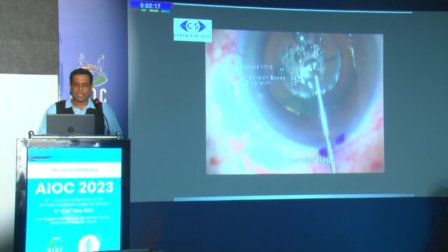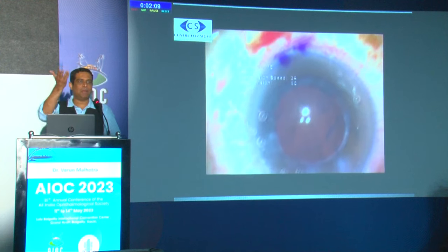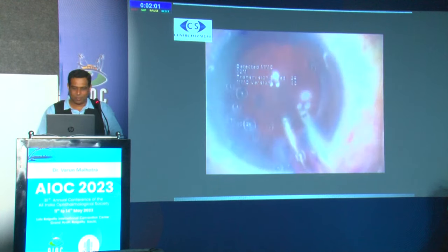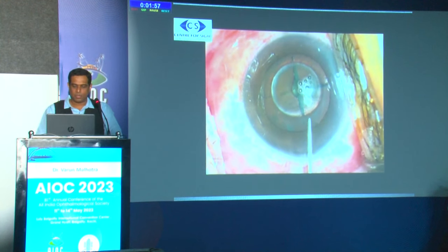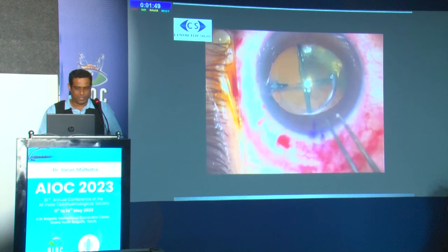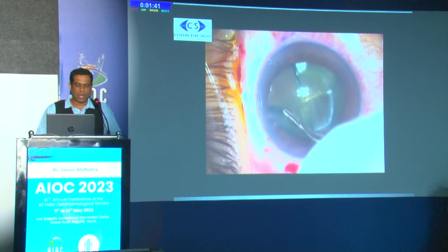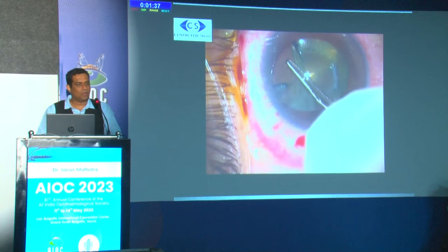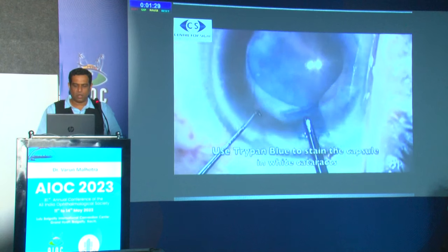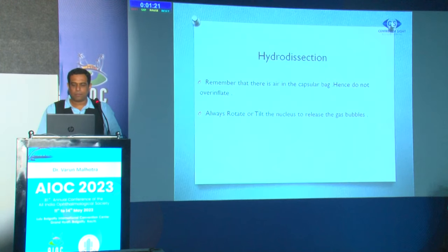Some surgeons try to delineate the rhexis with viscoelastic, but injecting OVD under the capsule causes the flap to come up and stick to the posterior cornea like a DALK lenticule — you then have to irrigate and aspirate it off. Always inject OVD above the capsule, not under it. For an uncut flap, go towards the margin of the uncut area and complete it circumferentially like a conventional rhexis, otherwise the capsulorhexis can extend and you may have a nucleus drop. For white cataracts, almost always use trypan blue dye.